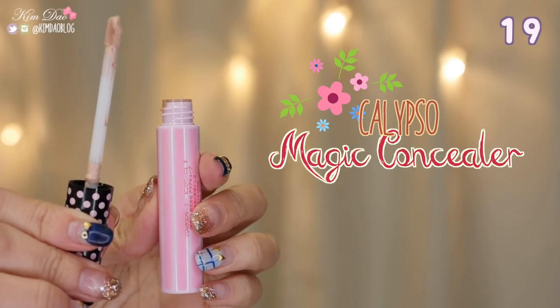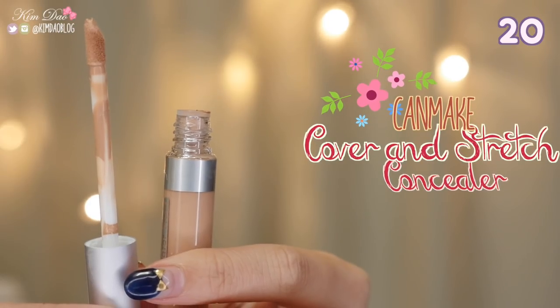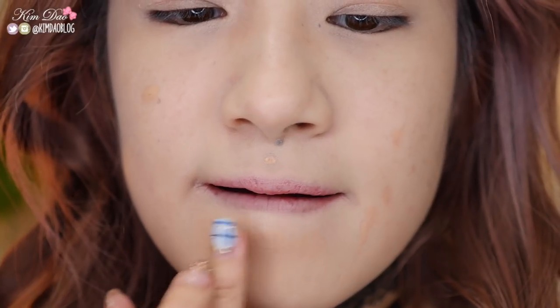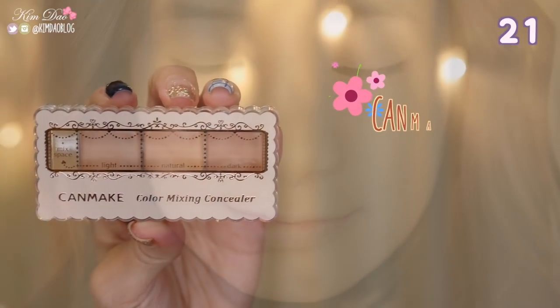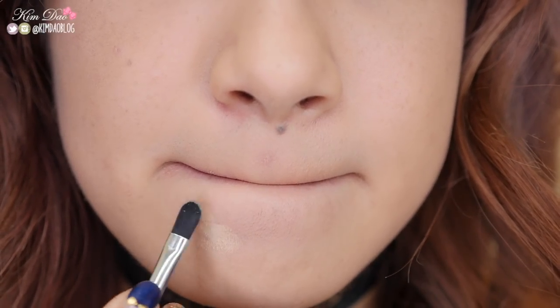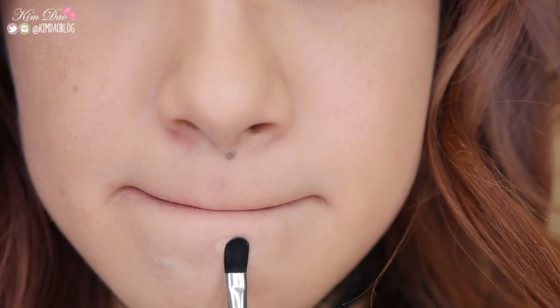Calypso Magic Concealer. This concealer has very high coverage and blends easily. It has ingredients such as royal jelly extract and aloe extract to help treat your skin while you are using it. It can also be used as a highlighter. Can Make Cover and Stretch Concealer. This is one of the best Japanese drugstore concealers that I have been using for many years now. It has very high coverage that lasts a whole day — great for covering up dark circles, spots or scars. Can Make Color Mixing Concealer — a concealer with 3 different colours to help cover up imperfections. You can use the darker shade to cover up pimples, the middle to cover up redness, and the lightest can be used as a highlighter.